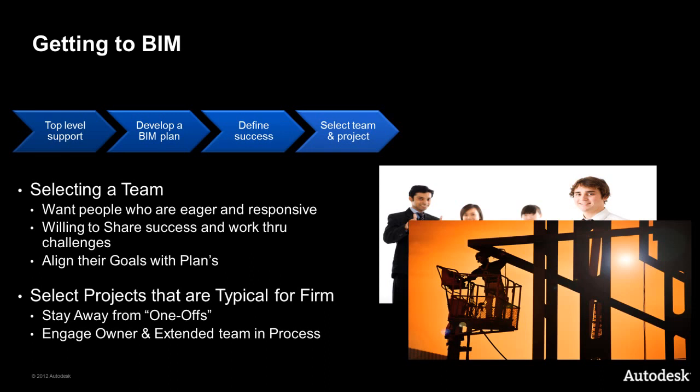Project selection is also important. Select a project that is typical for the type of work your firm does, so that the practices and lessons learned can easily be applied to all future projects. Conversely, avoid selecting a one-off project that diverges from the core values of the firm — although great projects to have, they are not the best candidates to implement BIM for the first time. Lastly, engage all parties involved and make them part of the planning and execution process, including the owner and the extended team of subcontractors, trades, and consultants.